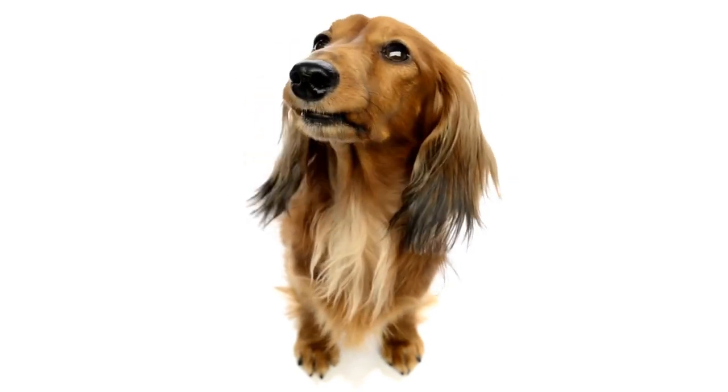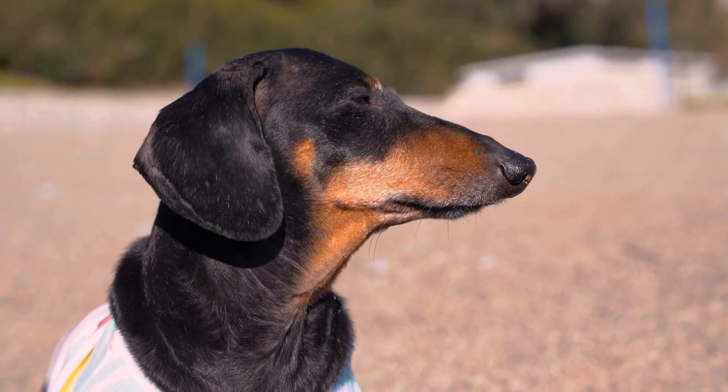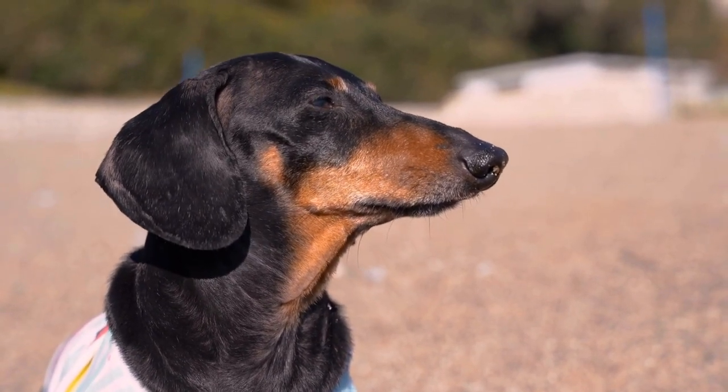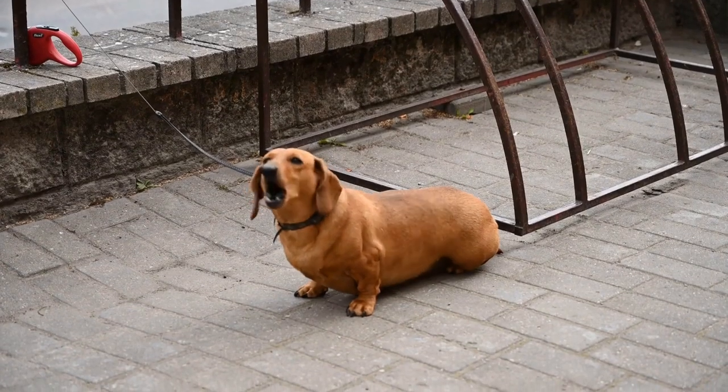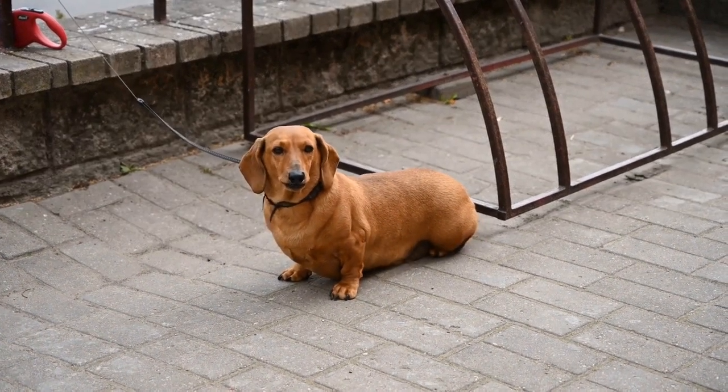When it comes to any breed of dog, the importance of properly fitting collars and harnesses cannot be overstated. Ill-fitting accessories can lead to discomfort, pain, and even physical damage. However, due to the unique body shape of Dachshunds, finding a suitable collar or harness becomes even more critical.